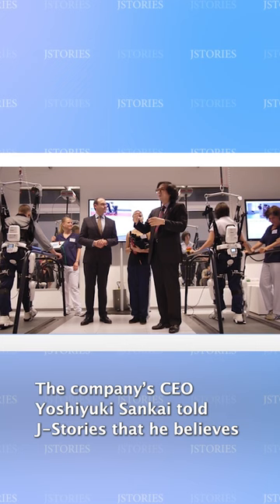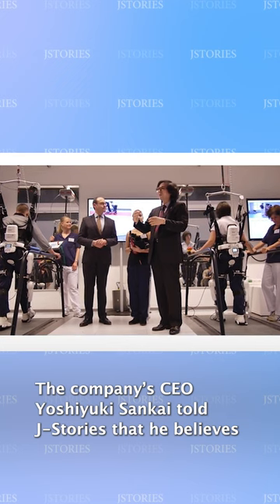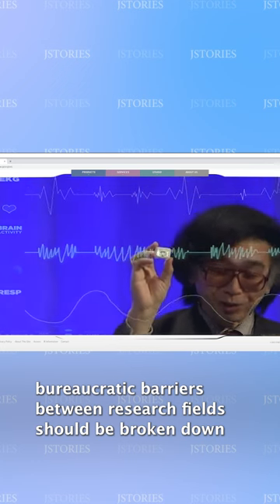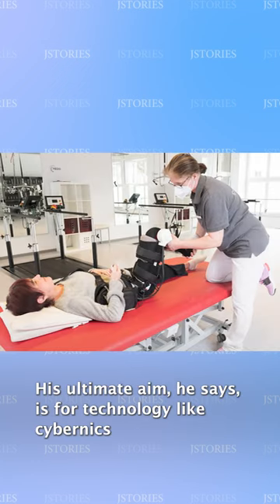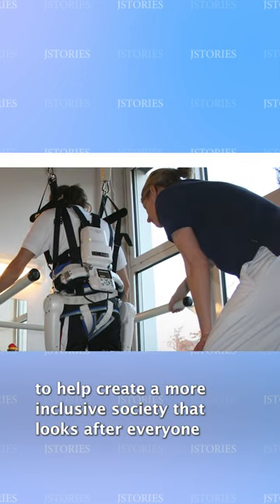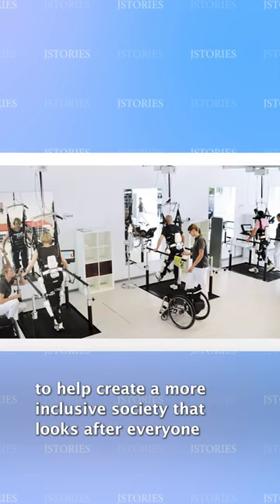The company's CEO, Yoshiyuki Sankai, told J-Stories that he believes bureaucratic barriers between research fields should be broken down. His ultimate aim, he says, is for technology like Cybernyx to help create a more inclusive society that looks after everyone.